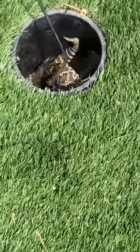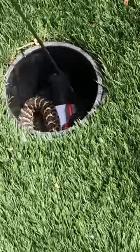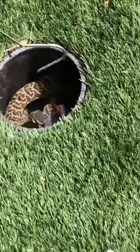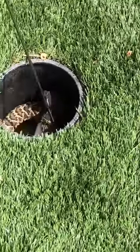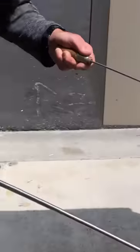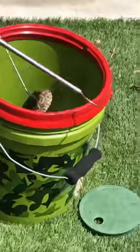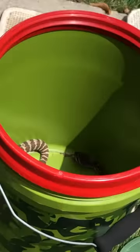Oh, he's biting it. Did you see that? It's coming out. And that's not what you find when you're checking the meters. This is never good to find in the meter box. Here is the lid.